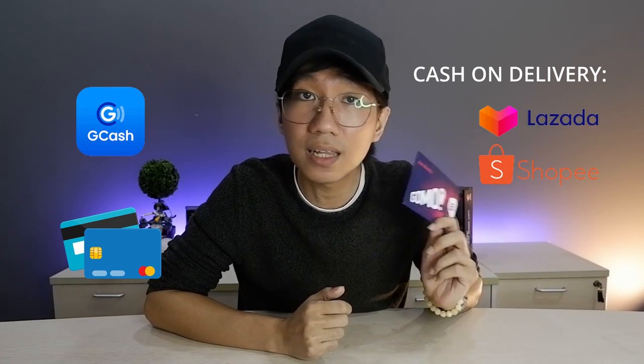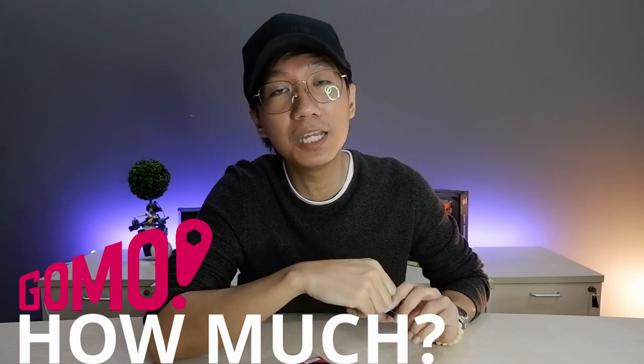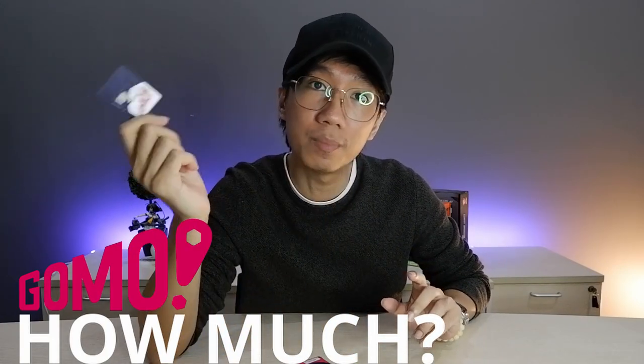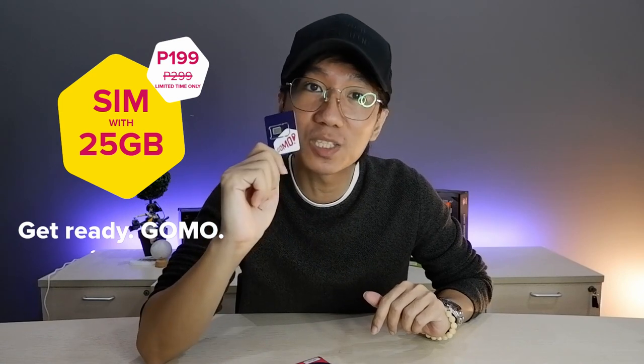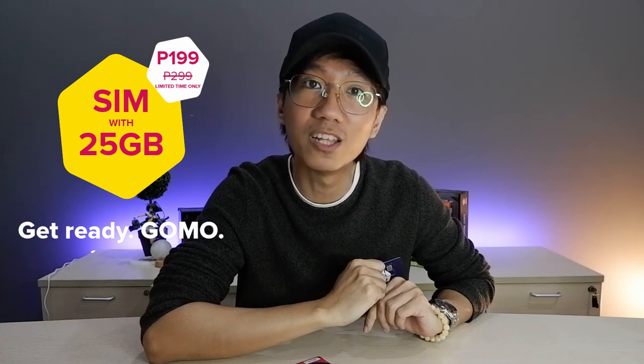You have to go to their official stores at Lazada or Shopee. Take note that the GOMO SIM is originally P299 if you're going to purchase it on their website. But for a limited time offer, instead of P299, it's only P199 for 25 gigs of data until January 15, 2021. Just to clarify: if you're going to reload after the initial 25 gigs are used up, it's already P299, not P199, even if you reload before January 15, 2021.